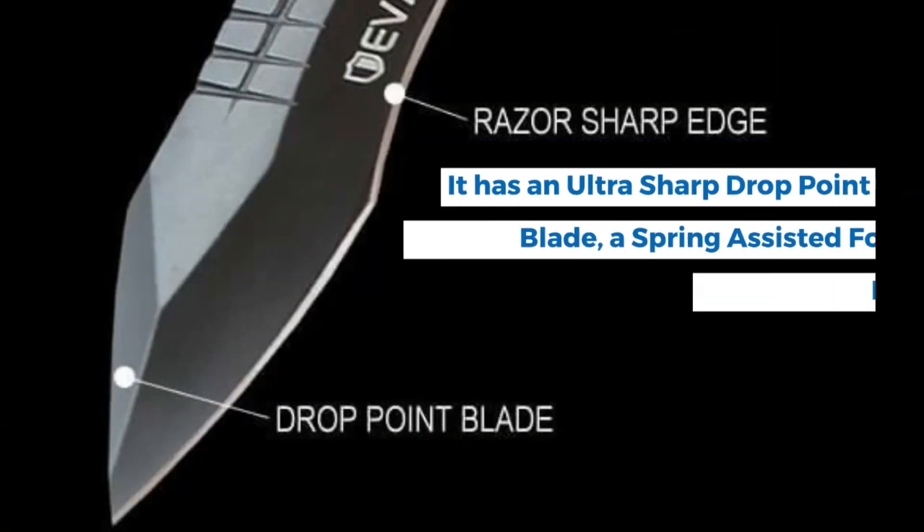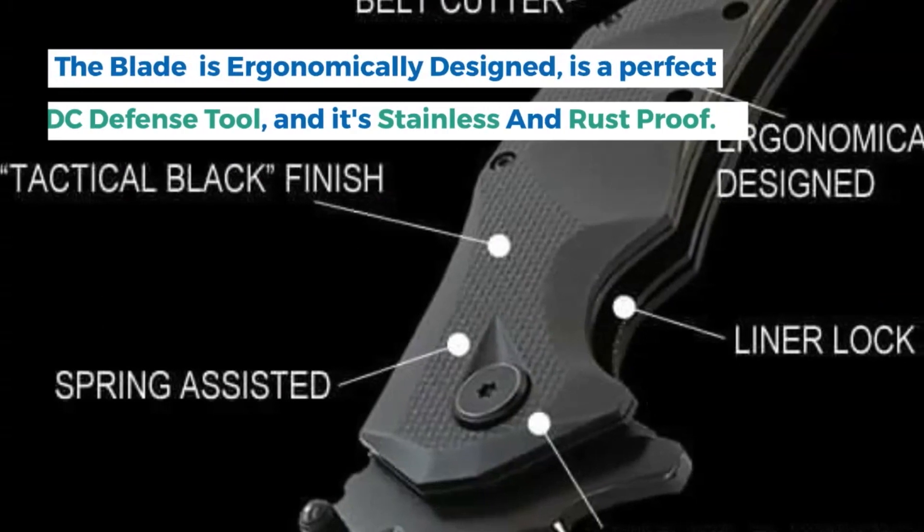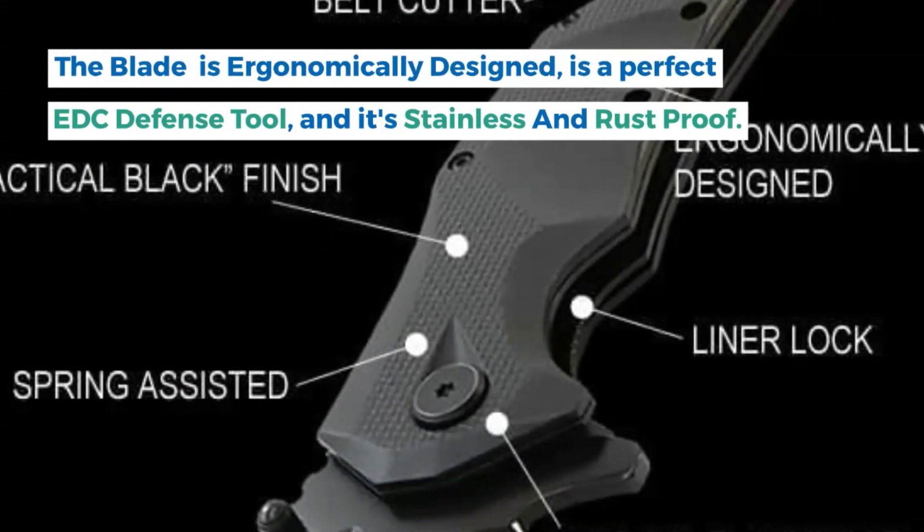It has an ultra-sharp drop-point blade, a spring-assisted folder, an integrated belt-cutter, and an emergency glass-breaker. The blade is ergonomically designed, is a perfect EDC defense tool, and it's stainless and rust-proof.